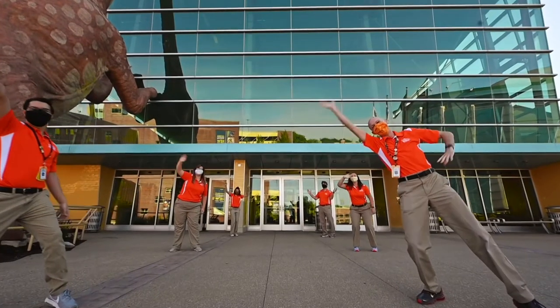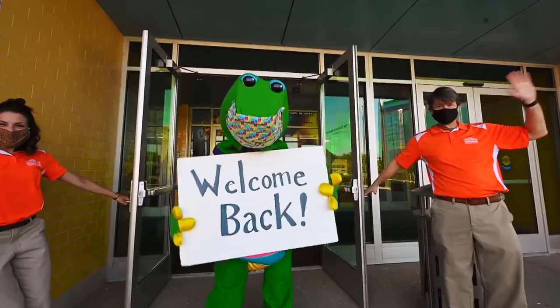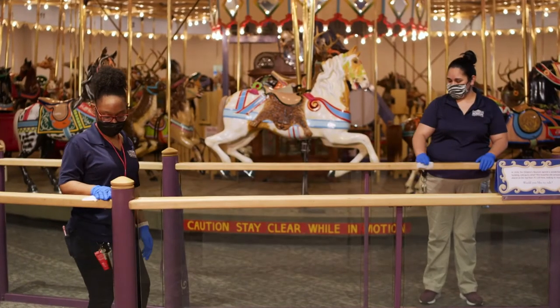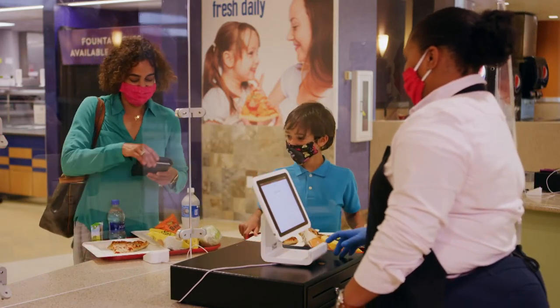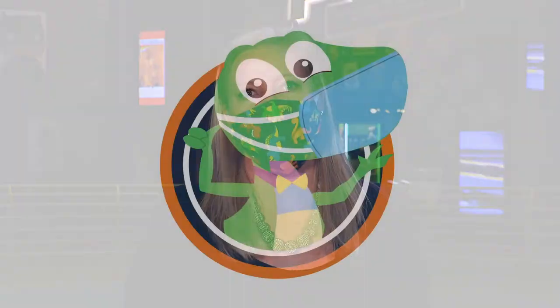The quality of the air is just one of the ways we are working to keep you safe. From limiting capacity to enhancing cleaning and requiring face masks, your health and safety are our first priority. We're the same museum you love, with new ways to keep you safe.